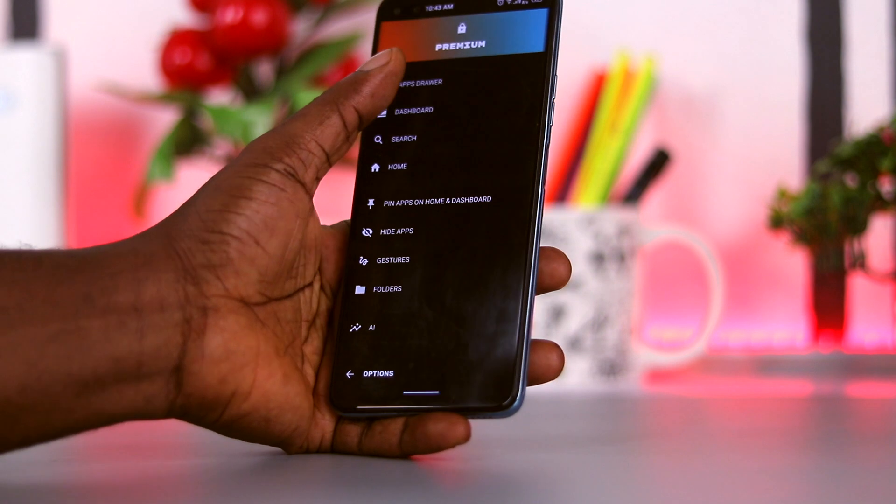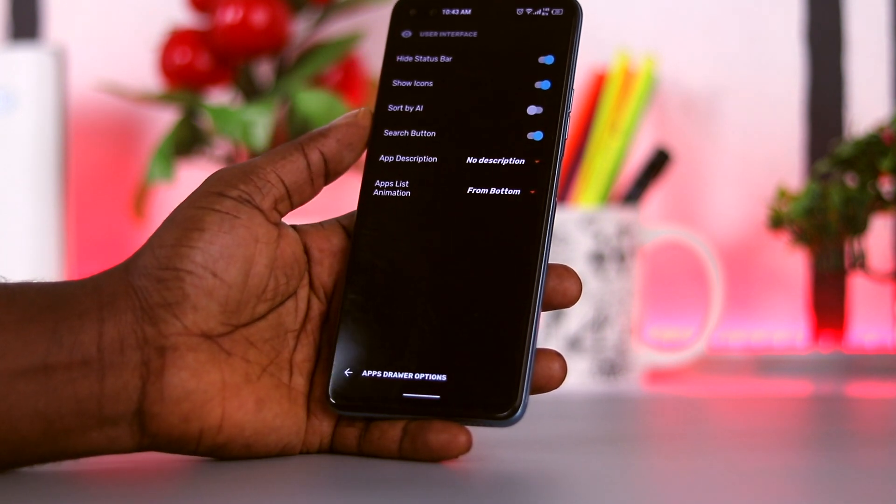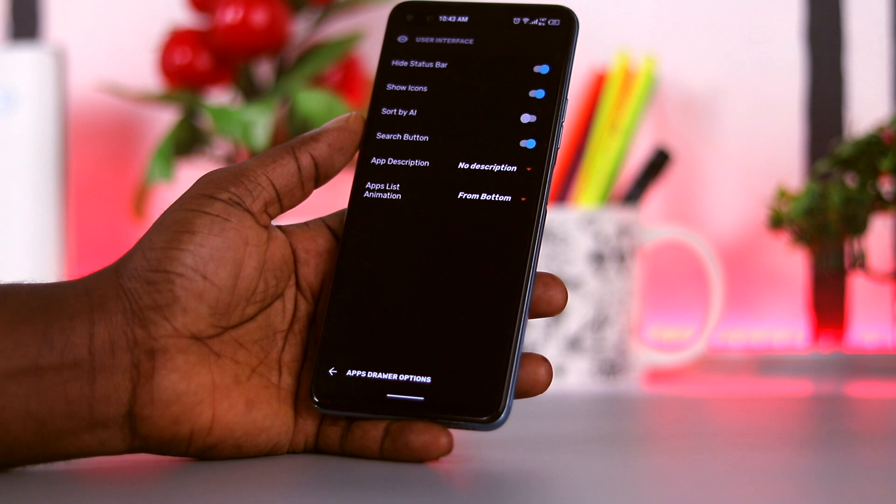You can customize the rounded corners of the home palette, set wallpapers, hide apps, set gestures and more.